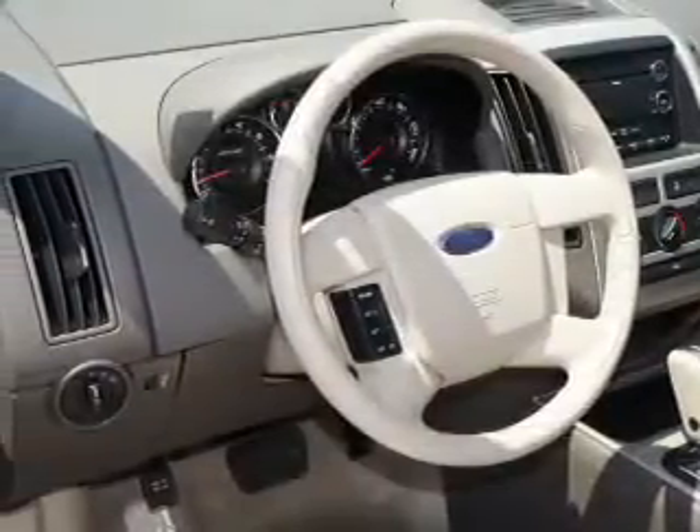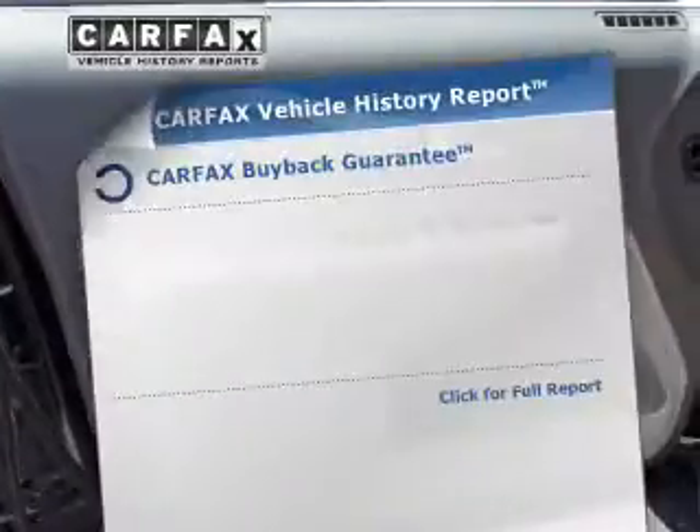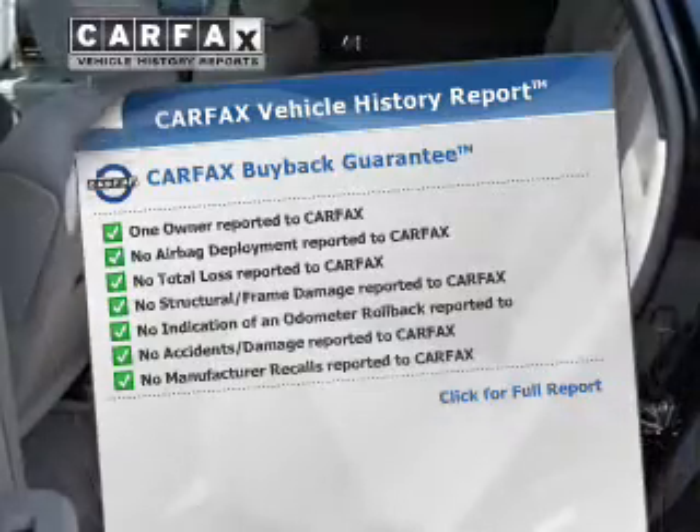Stand out from the crowd with premium wheels. Brake safely with the anti-lock braking system. Know the history on this ride and greatly reduce your buying risk with the included Carfax vehicle history report.